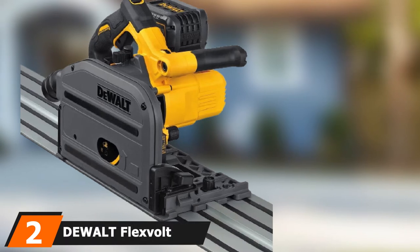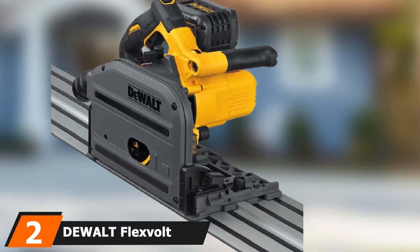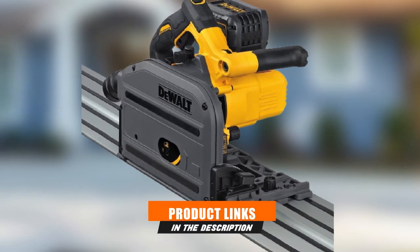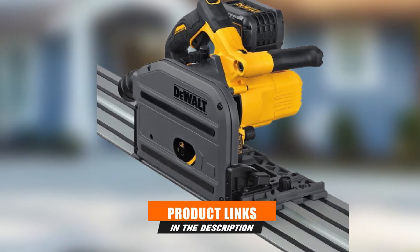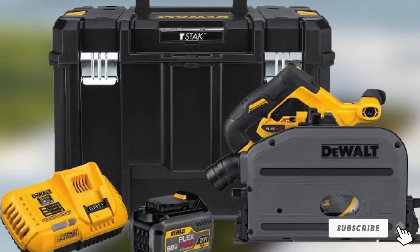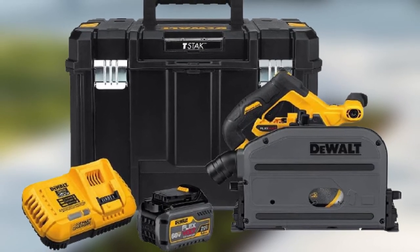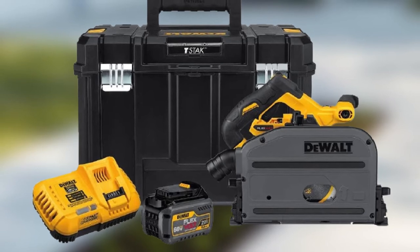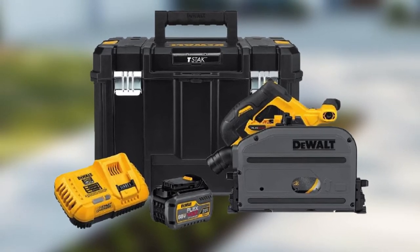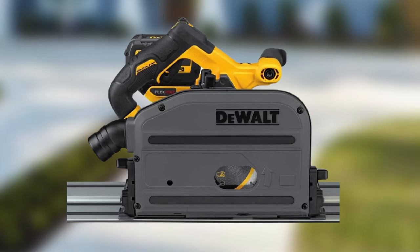Moving on to number 2, the DeWalt FlexVolt 60V Max 6½-inch cordless track saw kit. The cordless track saw kit from DeWalt is an excellent option for a DIYer, woodworker, or carpenter that needs a powerful saw in a cordless package. This saw uses DeWalt's 60V batteries, which automatically adjust the voltage for the tool they're clipped to. In this case, the track saw uses 20V, which allows it to keep running longer than most battery-powered circular saws.